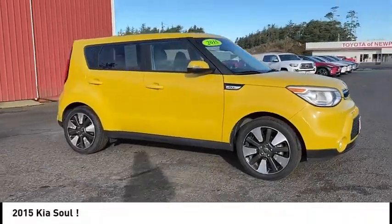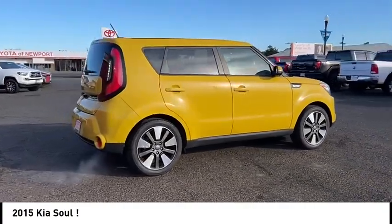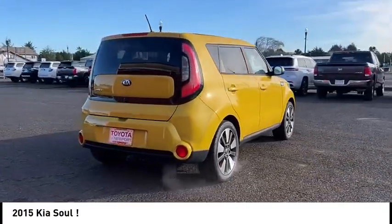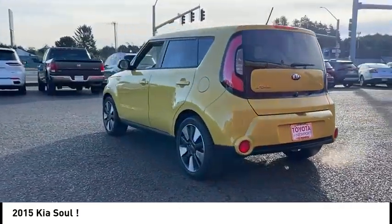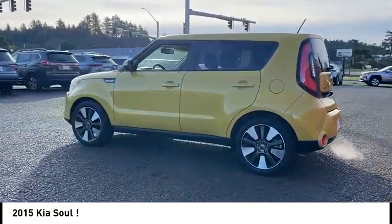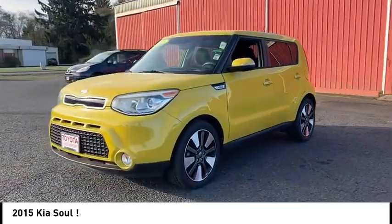You are going to love the 2015 Soul. The Soul is quick and ready with its innovative catchy style, a sharp, roomy and well-fitted cabin, and a comprehensive list of safety and fun features. This vehicle has less than 25,000 miles. Here are some of this vehicle's great options.